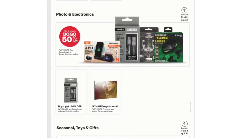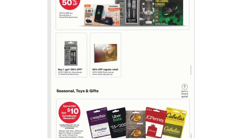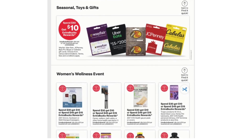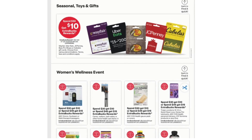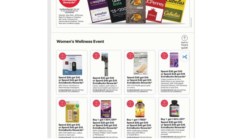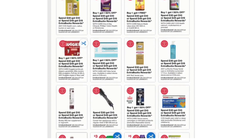On this page we have Photo and Electronics deals: Buy One Get One 50% off on Seasonal Toys and Gifts. Spend $50 Get $10 Extra Bucks on the following gift cards: Wayfair, Uber Eats, JC Penney, Bass Pro Shops, or Cabela's. And here we have the items included in the Women's Wellness Event.